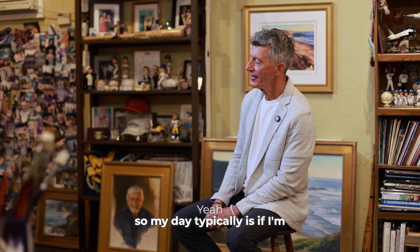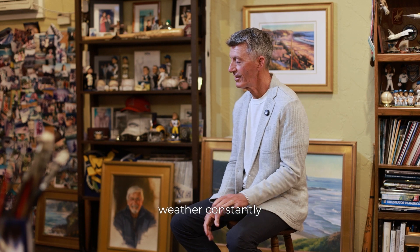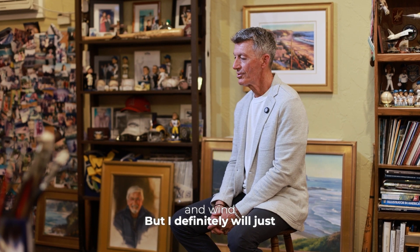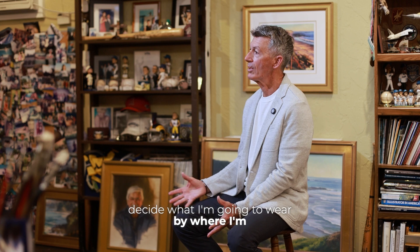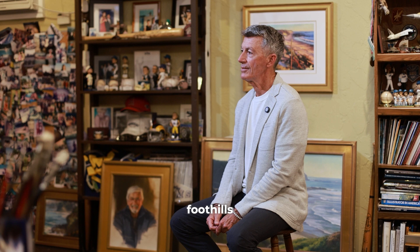My day typically, if I'm going to go out and plein air paint, I'm always checking the weather constantly. The day before, I'll look at the weather, see if there's going to be any clouds—clouds are my enemy, and wind. I definitely decide what I'm going to wear by where I'm painting: if it's at the beach it might be different than if I'm painting in the foothills.